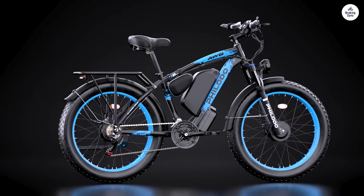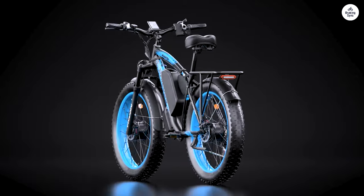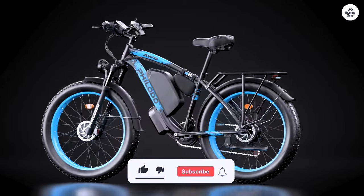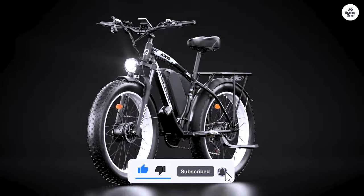I changed the seat for more comfort, and now it has a more rugged, Harley-like look. They also sent me a part to adjust the handlebars, which has made my ride even better. With a bag on the back, it's perfect for any adventure.